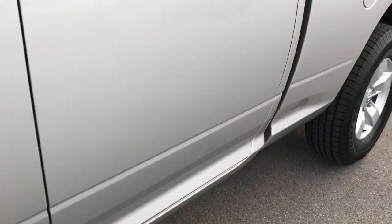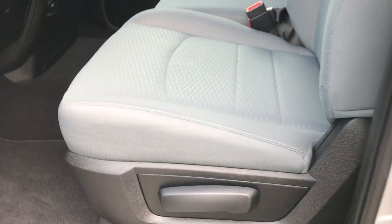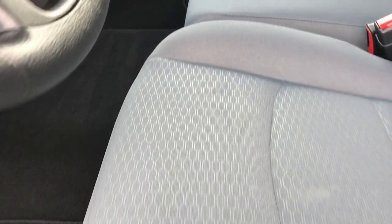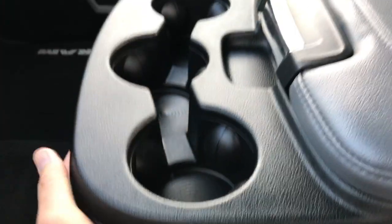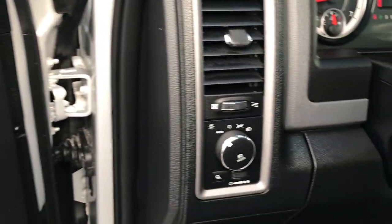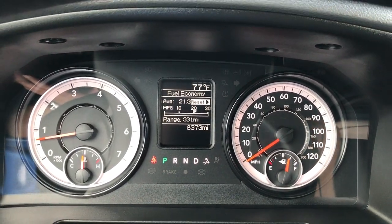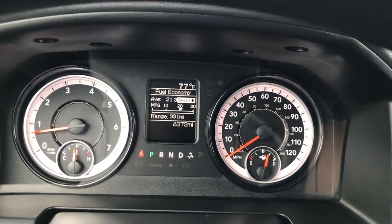Very clean truck — didn't see any dents or dings down this side of the vehicle. The Express package gives you the grey cloth interior. There are no rips or tears in the seats, with 40-20-40 split bench seating. It has a 3-cup armrest, factory floor mats, and carpeting is very clean underneath — like new. Has power windows, power locks, power mirrors, and auto headlamps. At the moment this truck has 8,373 miles with an average fuel economy of 21.3.